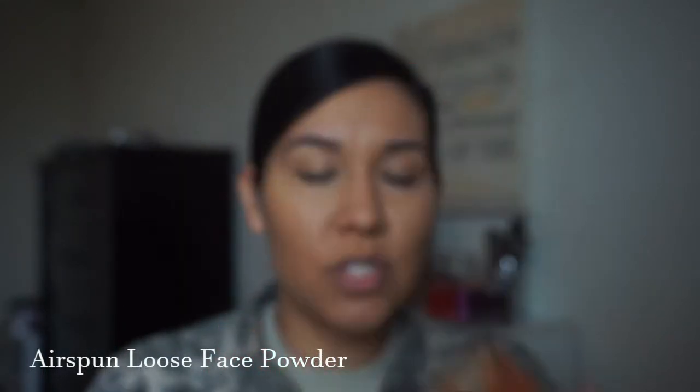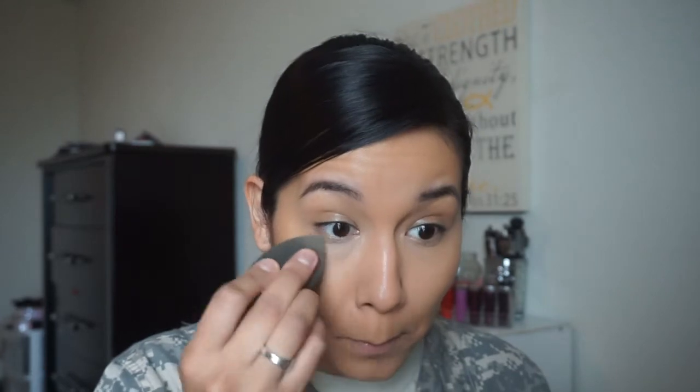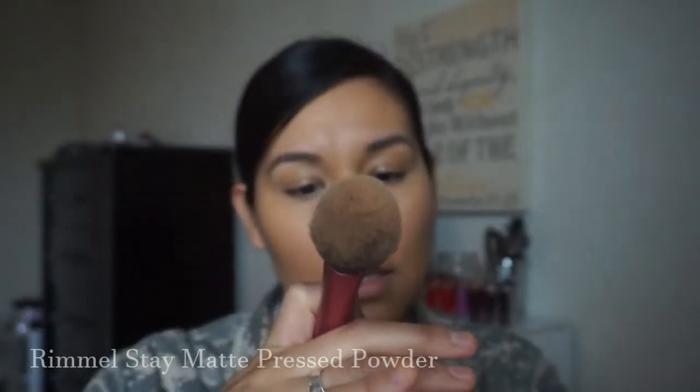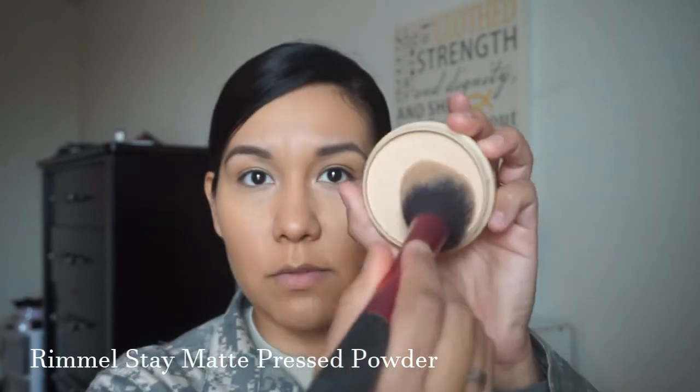Now from the under eyes I'm going to set it with the Coty Air Spun loose face powder. I usually bake with this but I'm not going to today — I'm literally just going to take it on the sponge and push it in. Then to set the rest of my face I'm using the Rimmel Stay Matte long-lasting pressed powder in Nude Beige. I take a fluffy brush, dip it in, tap the excess, and apply it all over my face because I do tend to get oily.